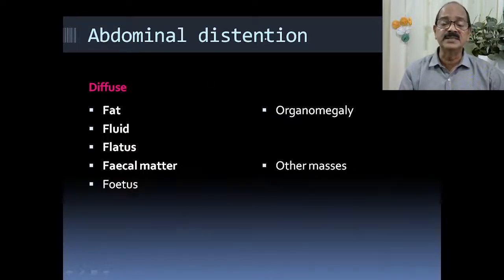The most important first step is to answer: is it a generalised distension or a localised one? In this case, it is localised — confined to the right hypochondrium, epigastrium, and right umbilical area. For generalised distension, we learn the 5 F's: fat, fluid, flatus, fecal matter, and fetus. The last one is out of question in a paediatric age group.